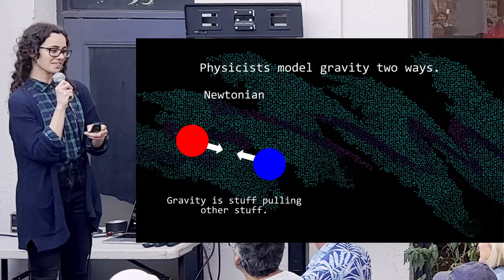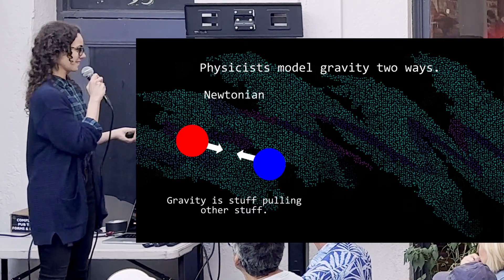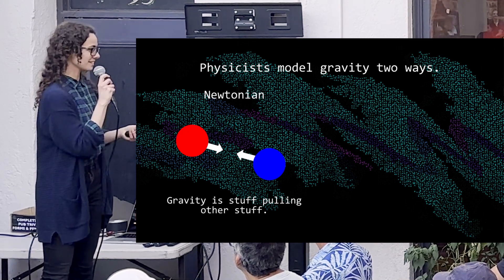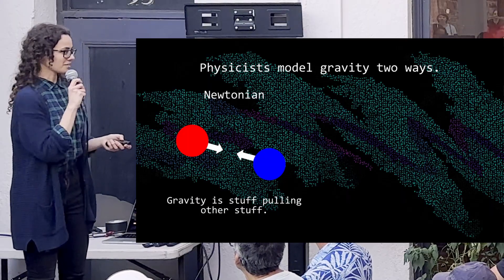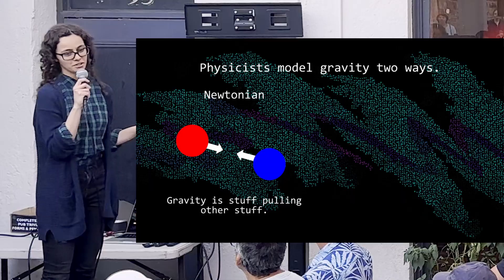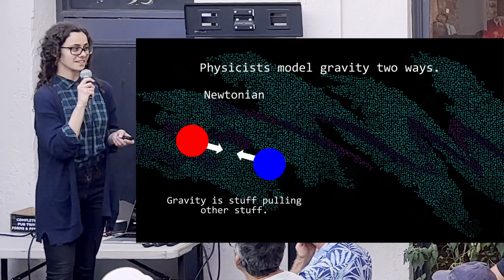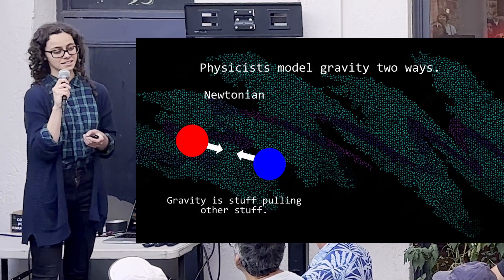As a model it's actually very simple to work with — maybe not to learn about, but at least in terms of practically doing math with it. Newtonian gravity is actually very old; it was first published in the 1600s and we still use it today because it's very useful, and for a physics theory that's very impressive.